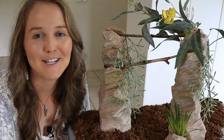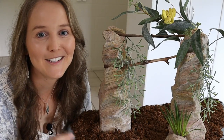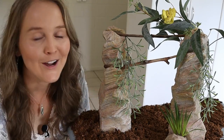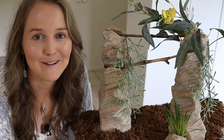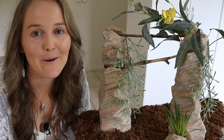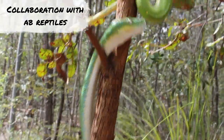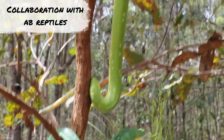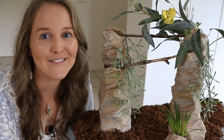Hi guys, this is Shannon from Reptileway and welcome back to our channel. Today's video is going to be all about green tree pythons. We're going to go over everything you need to know if you're getting a green tree python for the first time or you just want to make sure you're providing adequate care. Let's dive into this video.